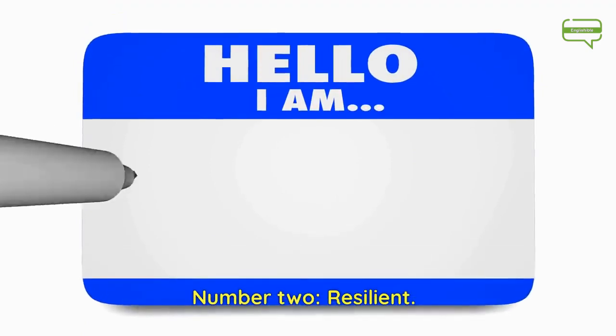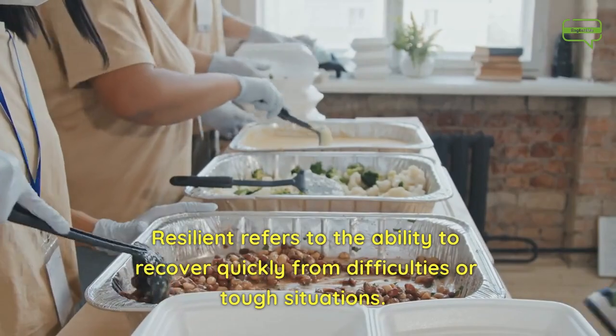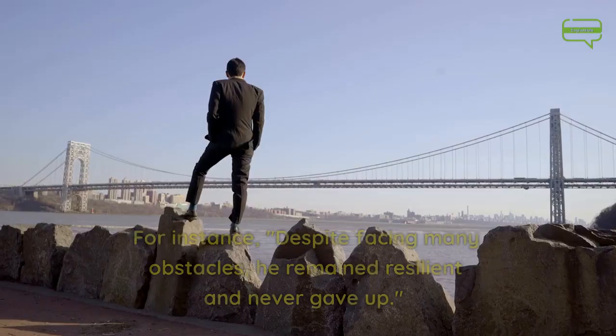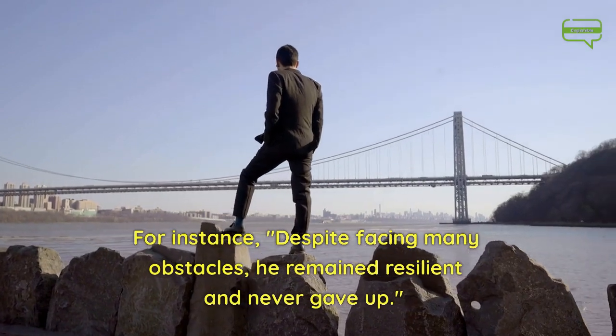Number 2. Resilient. Resilient refers to the ability to recover quickly from difficulties or tough situations. For instance, despite facing many obstacles, he remained resilient and never gave up.